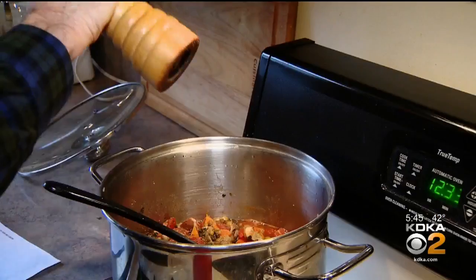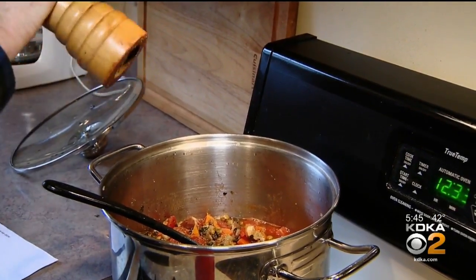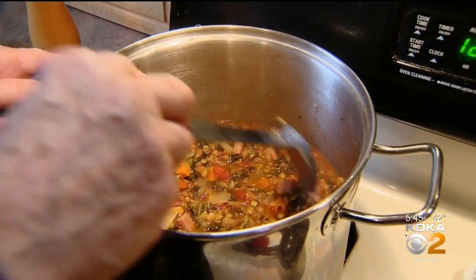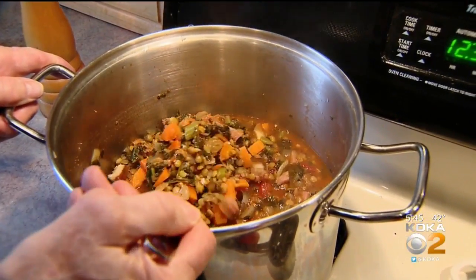Mike had a new kind of test where doctors look inside the cyst. When they saw the cells were progressing toward cancer, they told Mike they needed to remove his pancreas. He described the doctor showing him the geography of the pancreas and what all he was going to take. The pancreas was attached to his spleen, so the spleen had to come out too.